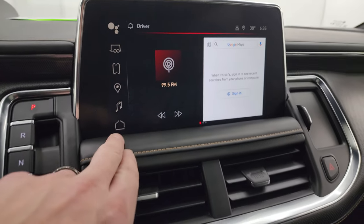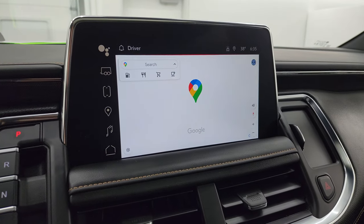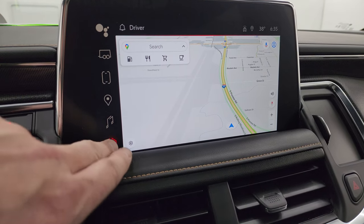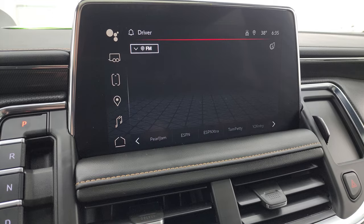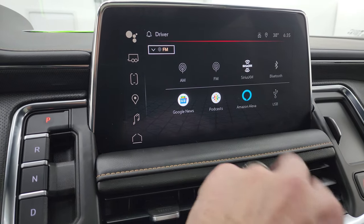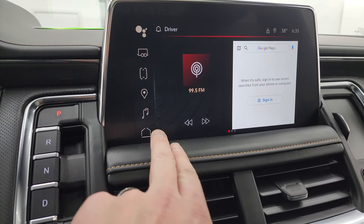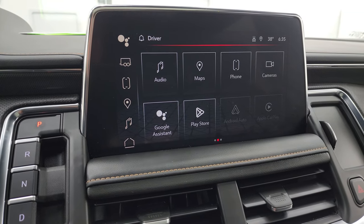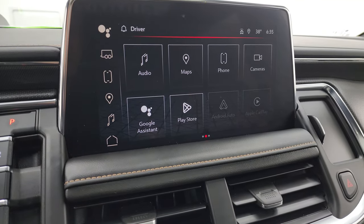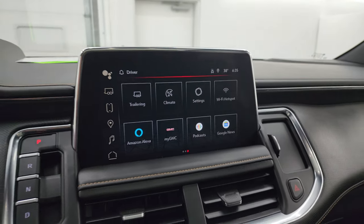Here is your touchscreen radio — I think this is a 10.1 or 12.3-inch touchscreen infotainment system. It does have Google Maps on it — there's Highway 41, so that is working nicely. I don't know if you need a subscription for that, so just a warning there. You get different AM, FM, SiriusXM, Bluetooth, Google News, Podcasts, Amazon Alexa, and USB. Hook it up any way you want. You get all your different apps on here as well, including Apple CarPlay, Google Assistant, the Play Store, and you can check out your cameras on here. A ton of stuff you can do with that radio.